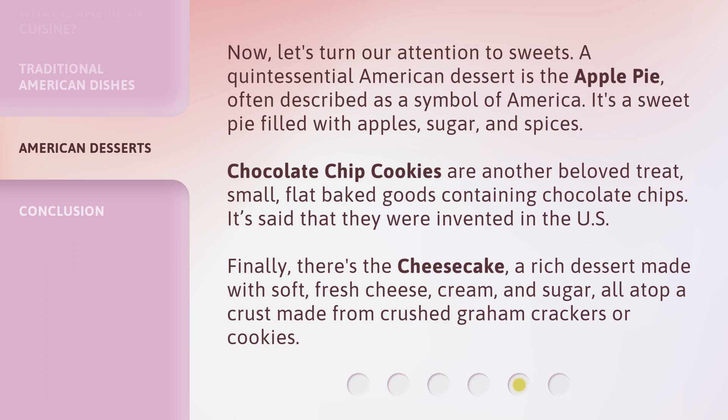Finally, there's the cheesecake, a rich dessert made with soft, fresh cheese, cream, and sugar, all atop a crust made from crushed graham crackers or cookies.